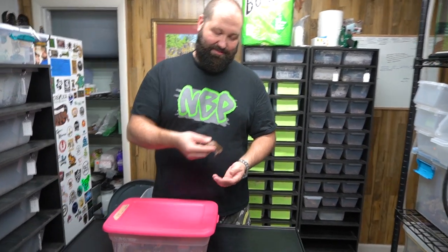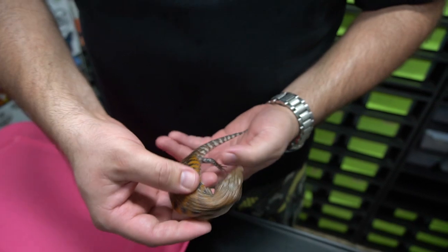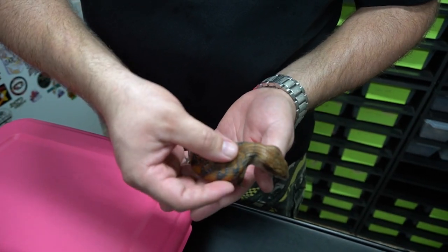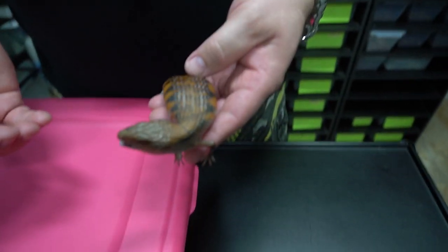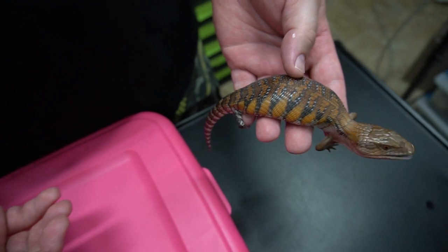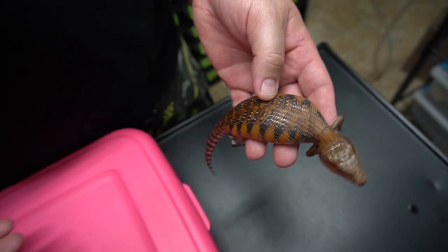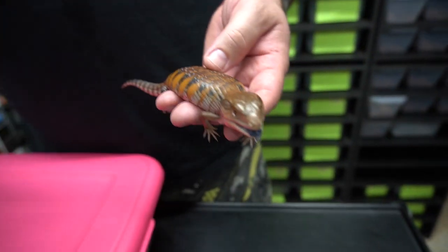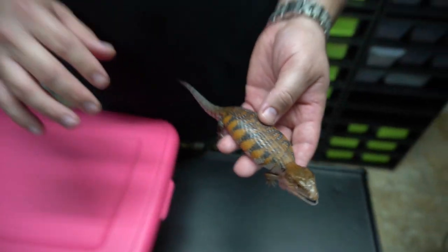Thank you guys so much for joining us to watch this video - it was an exciting clutch. We're gonna get it back in the incubator. I have this little northern blue tongue skink here and she is feisty for sure, but look how red this one is. She's just sitting here trying to bite me - they get a little feisty as babies. This is a new bloodline brought into the United States, crossed with one that was already here, giving a red tinge.